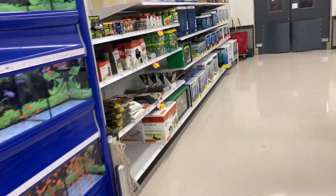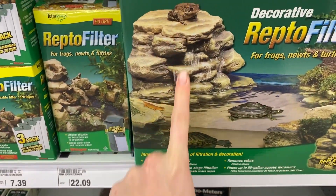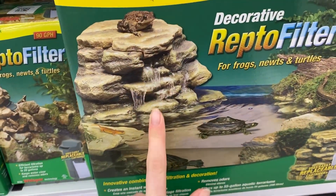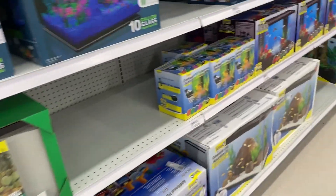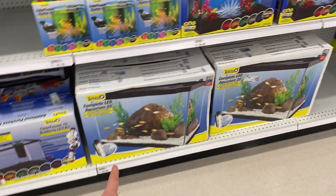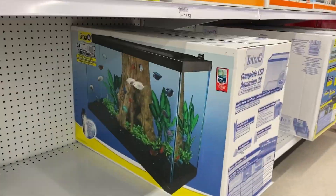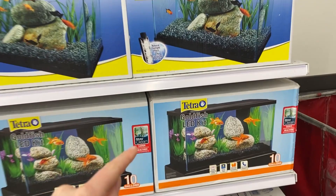It looks like they have some reptile stuff. This thing would be awesome for a turtle tank - it's like a waterfall that looks like a rock, that would be so cool in a turtle tank. Like this video if you want me to come back and buy that and put it in a turtle tank. They have regular 10-gallon tanks, 20-gallon high tanks, 29-gallon tanks - they don't have 55s right now, sometimes they have those. They also have kit setups with a light, hood, and filter included, which is actually pretty good.